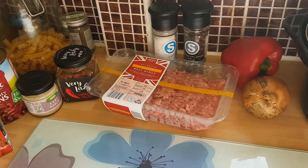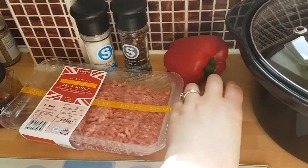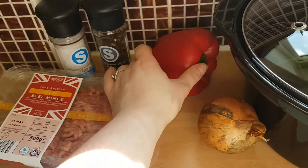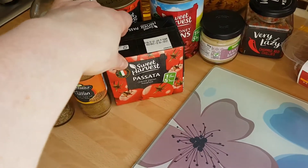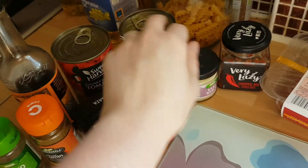So for this recipe you will need 500 grams of beef, a white onion, red pepper, some passata, a tin of chopped tomatoes, and some kidney beans.